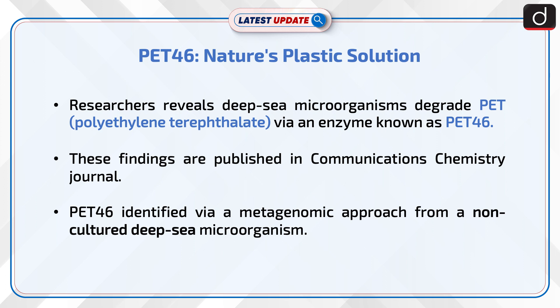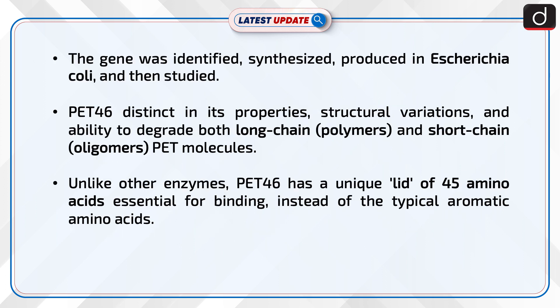PET-46 was identified via a metagenomic approach from a non-cultured deep-sea microorganism. The gene was identified, synthesized, and produced in S. cherry chia coli, and then studied.